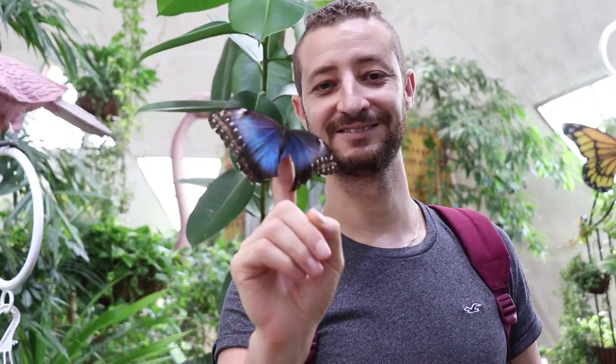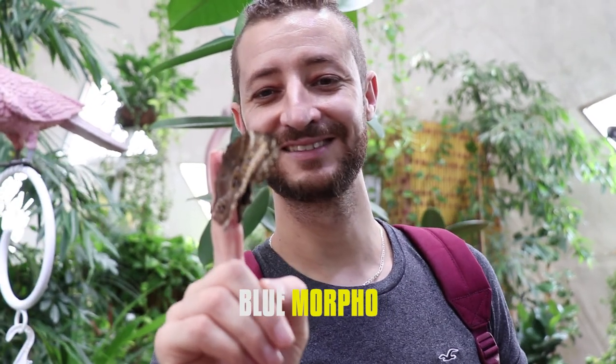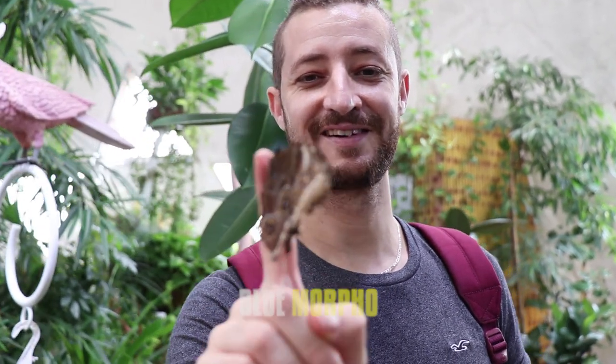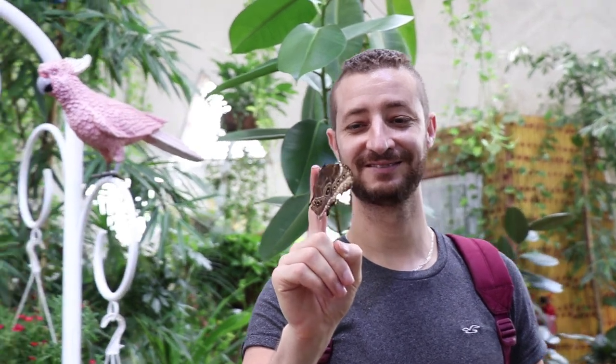What's called this butterfly? That one is called a blue morpho. This is the blue morpho. Yes, it came from Costa Rica. They are living only for 2 to 3 weeks, after that they will die.